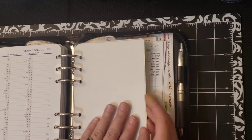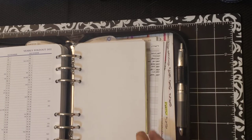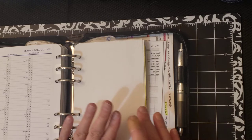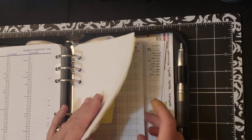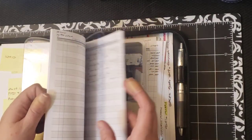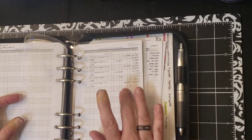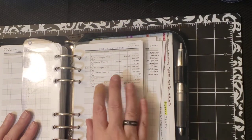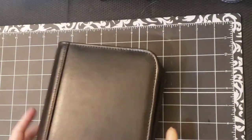Behind that, I use the David Allen Getting Things Done method, usually — right now I'm a little disorganized. Back here I've got my reference section, and then I have my financial section. This is where I track my checking accounts, all my bank accounts, and my credit cards. And then I track my bill binder spending here. Anyway, that's the same as it's been. The only difference is it's now for next year.